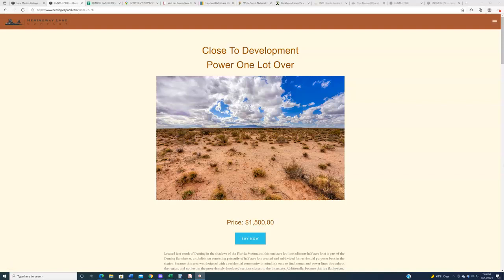Hello again, everybody. Welcome back to HemingwayLand.com, your source for quality, affordable land in the state of New Mexico.